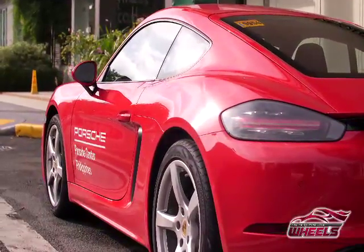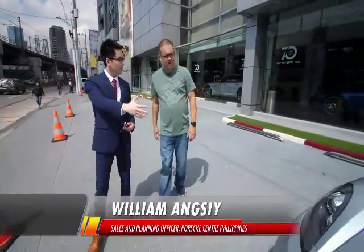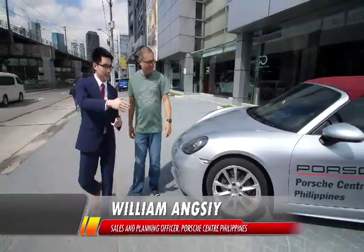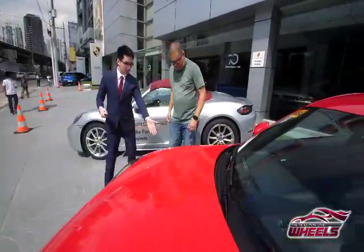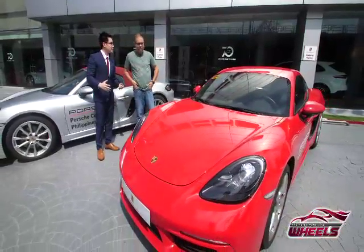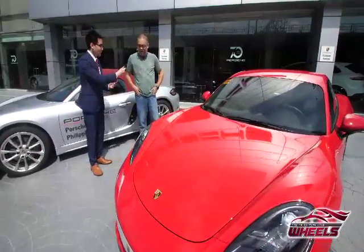Here are the 718 models. This one is the Boxster — I like that convertible — and this is the coupe version, the 718 Cayman. You can see the five-spoke 19-inch Cayman S wheels. The lights are great, and it's an all-new body — very nice!